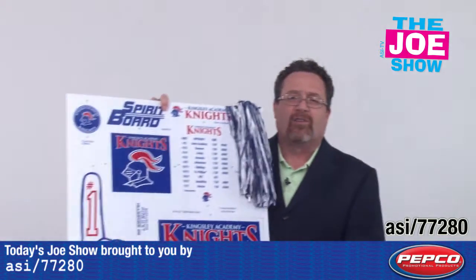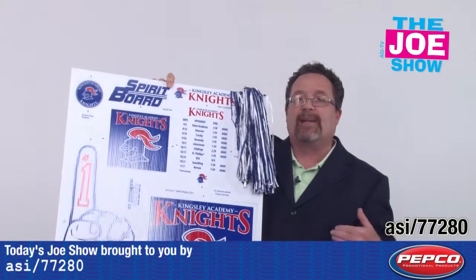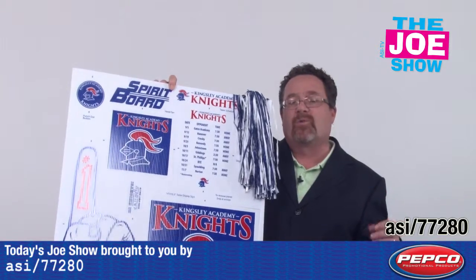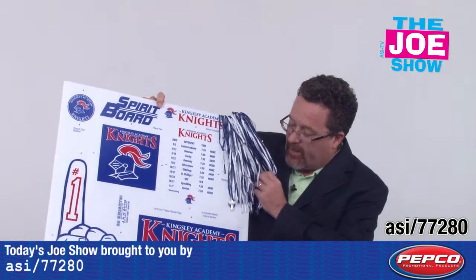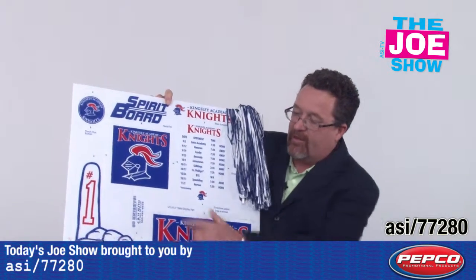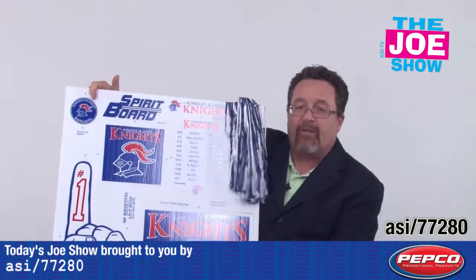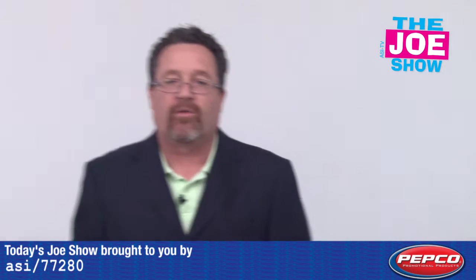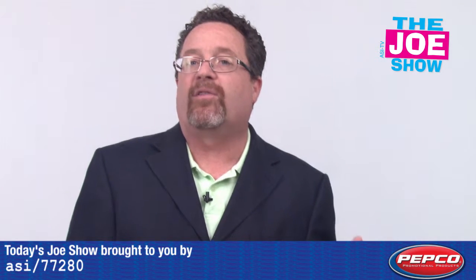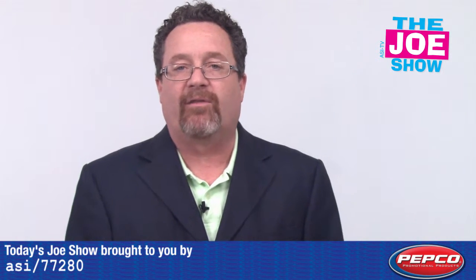Since we're at the beginning of sports season for high schools and colleges, this is called the Spirit Board — a great product for booster clubs to sell. If you're a local business wanting to show support for the local team, there's still time to get some of these. It comes with a pom-pom, a table tent, a fan, a number one finger, a sports schedule, and up at the top there's a button you fix to your lapel to show support. There are a lot of imprint areas and uses — don't just think of football, think of all the other sports teams that could benefit from the Spirit Board.